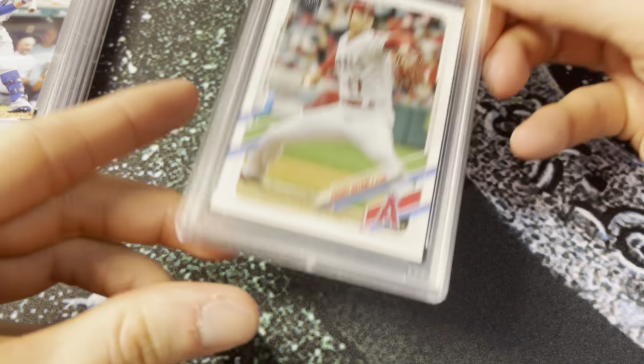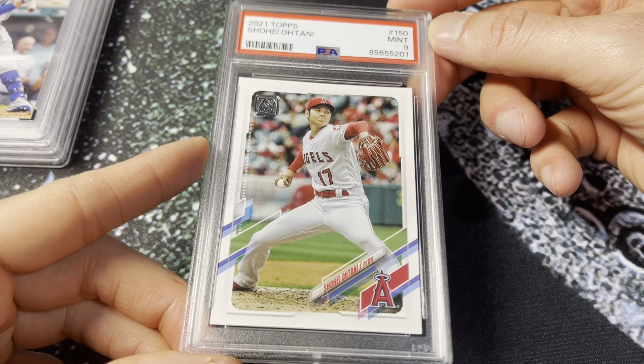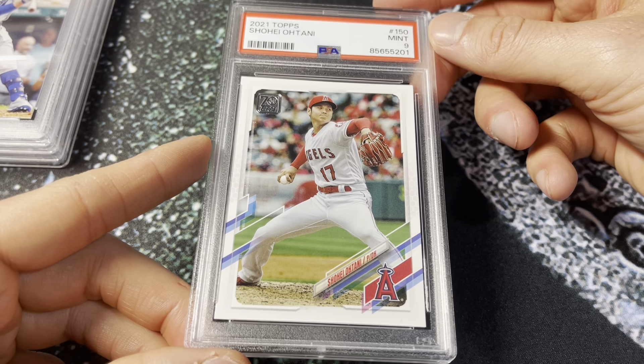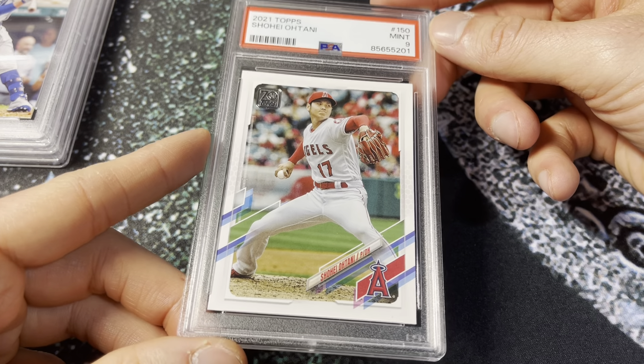Another 2021 Ohtani, just the base here — PSA 9 on this one. I sent two of these in, a 10 and a 9. Got this one listed on eBay — that will be for sale.